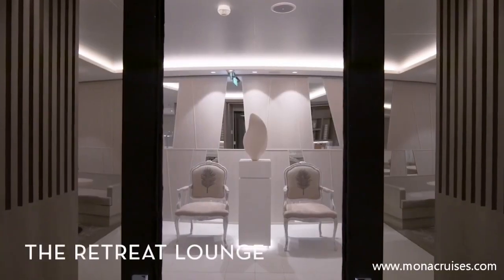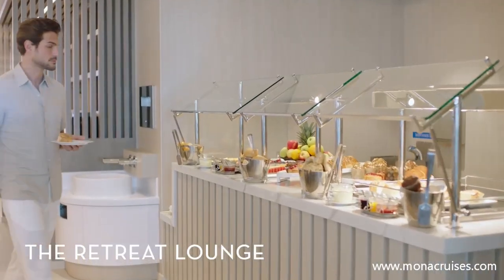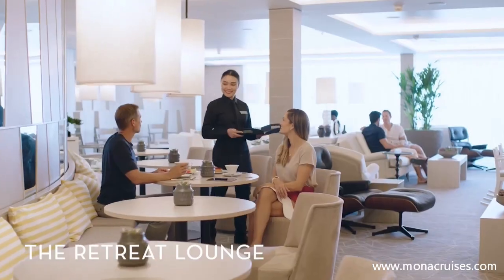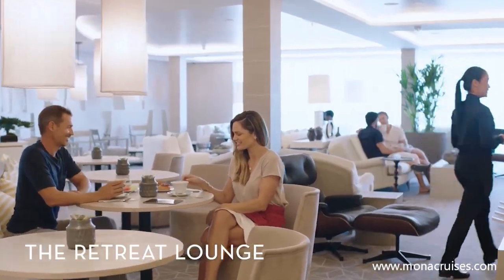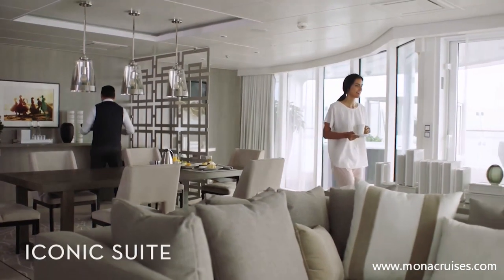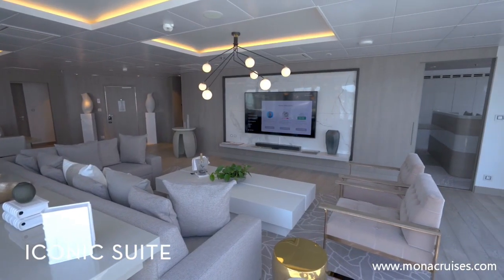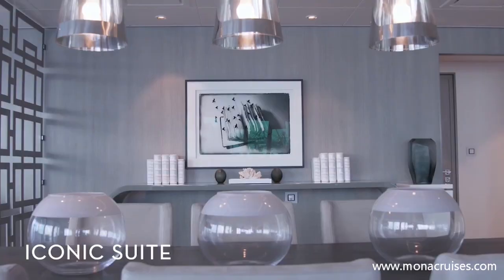While at The Retreat Lounge, make yourself at home in this exclusive area with complimentary beverages, gourmet snacks — the ideal spot to catch the game or read a book on board. Soak in unrivaled views of the ocean in the iconic suite, the largest suite in our fleet, located right on top of the Captain's Bridge.